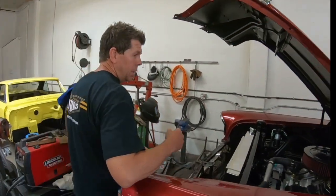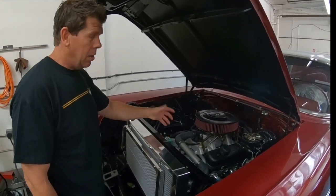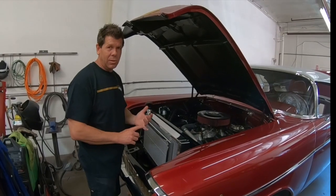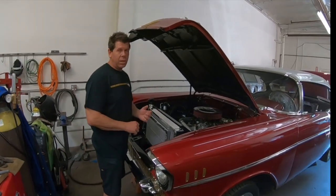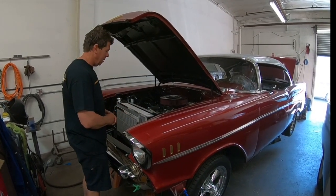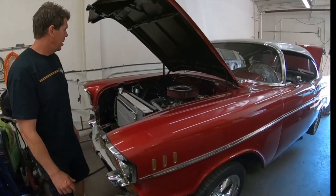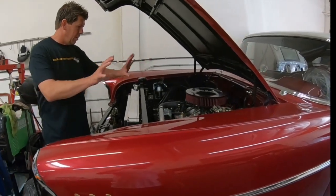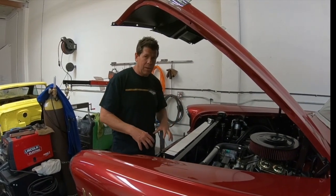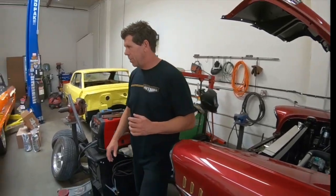The '57 hardtop is getting a Blueprint 300-horsepower 350 crate engine with a 700R overdrive transmission. The owner's main concern was overheating, so they went with a Mattson's radiator setup — Aaron always runs Mattson's in tri-fives. It's a clean build with no chrome since it's going to be a daily driver. They're almost ready to start it up.